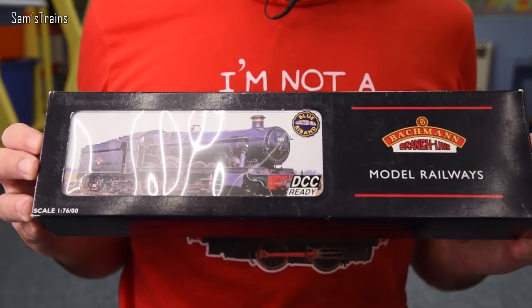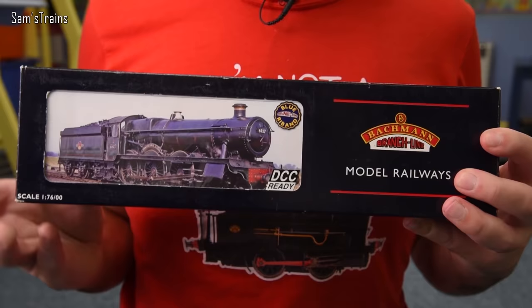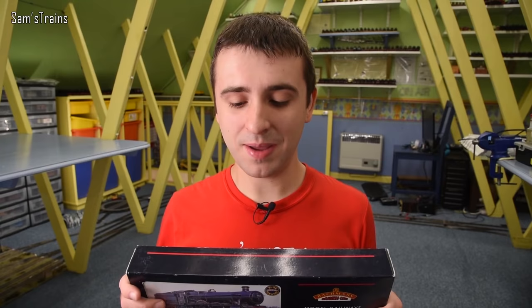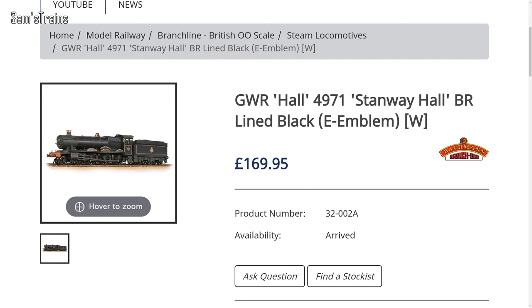So it is this — it is the Bachmann Hall class. When I saw this I thought, you know, some people are quite interested in the older locomotives, and you can tell by the box really, it certainly is a little bit old. I didn't realise it at the time but Bachmann still produce this model today. If we look at their website you can see they certainly do, and for a very modern price as well — £169.95.